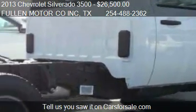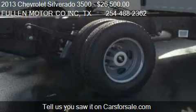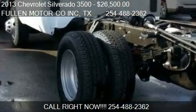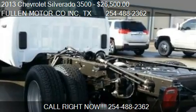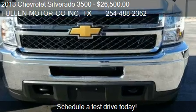Call us at 254-488-2362 or stop by our lot. Find us at 1245 East Main Street in Eastland, Texas, on our website, or check us out on carsforsale.com.